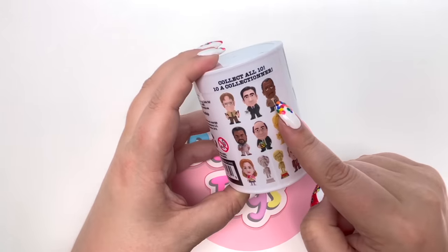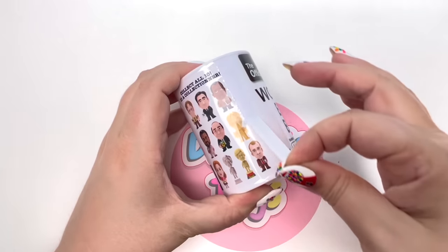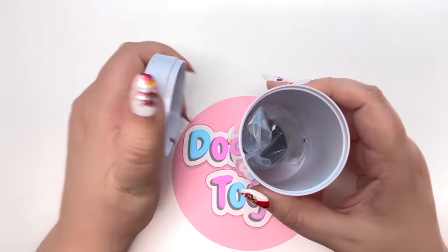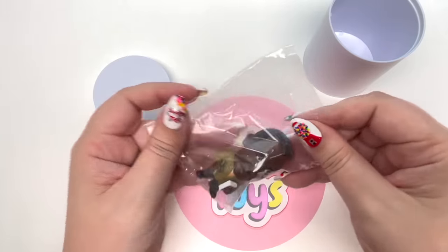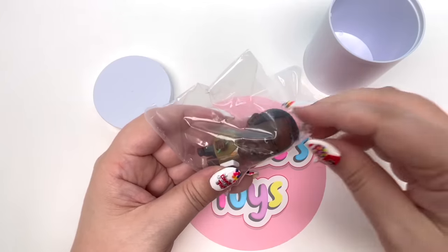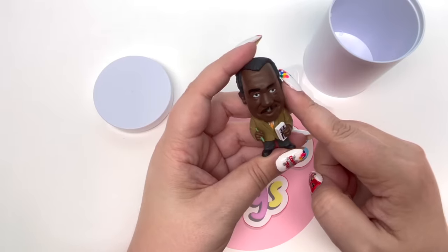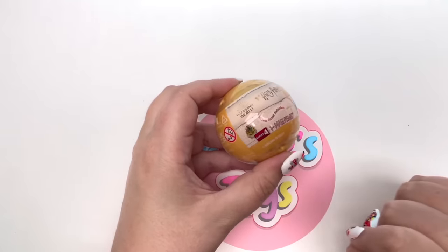We have The Office figures! There are 10 figures to collect: Dwight, Stanley, Daryl, Kevin, another Dwight, Pam, and Toby. I got this at Five Below. On the count of three - one two three - we got Stanley! How funny, I was just talking about Stanley - and I love that Stanley loves pretzel day. There he is with his crossword puzzle. I love The Office, but my sister loves it even more, so this is definitely going to her.